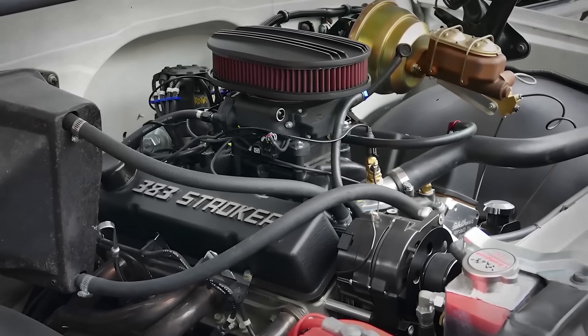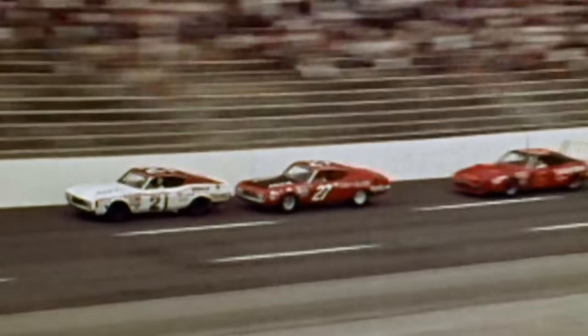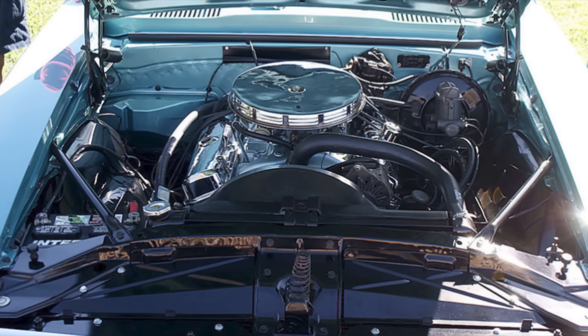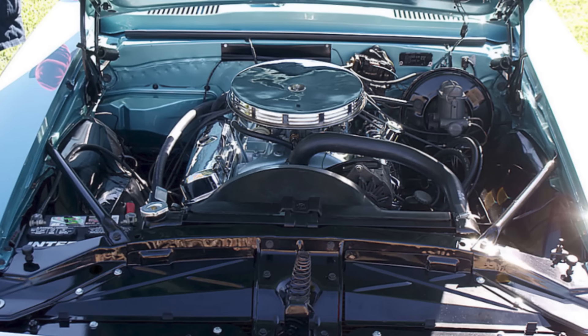Smokey's 383 engines began appearing at various tracks in the early 1970s, posting performance that made officials do double-takes at displacement declarations. These small blocks were running lap times that matched 427 big blocks. Fuel economy exceeded big block consumption by 15 to 20 percent. Weight distribution improved handling compared to nose-heavy big block cars. Officials noticed the performance but initially didn't understand how a sub-400 cubic inch engine was achieving it.